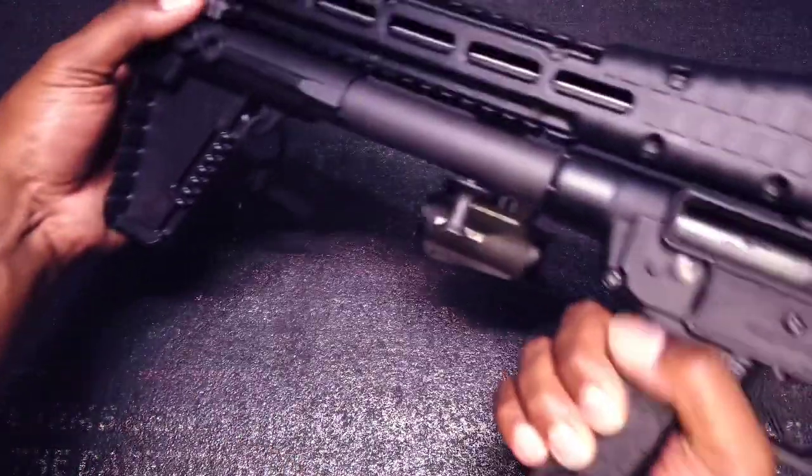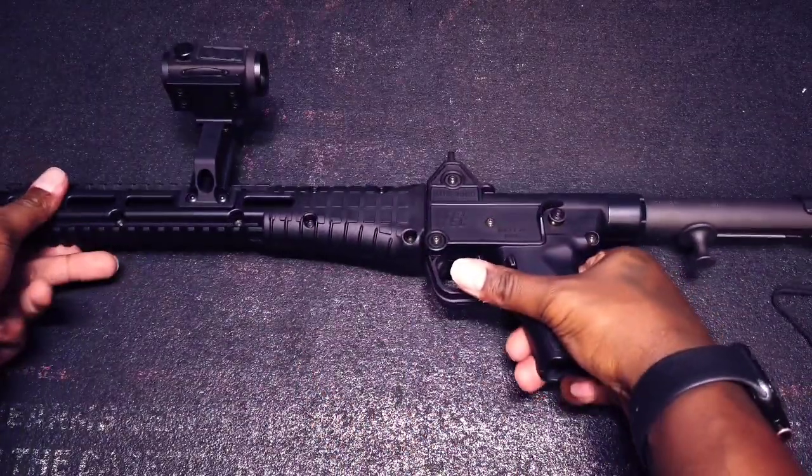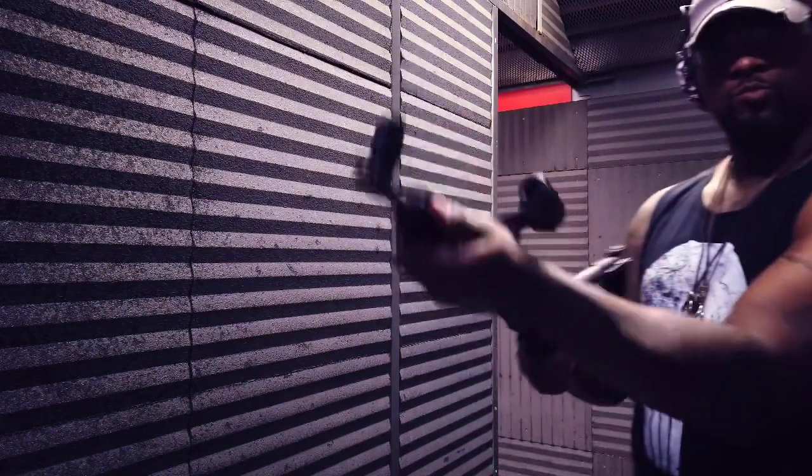Able to fit into a backpack or even be stored in a lockable locker or desk, this is something that can be brought out and utilized in a situation where you need a little bit more range and distance than just your pistol.